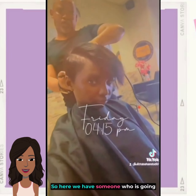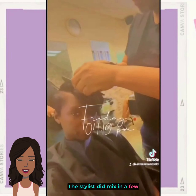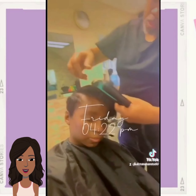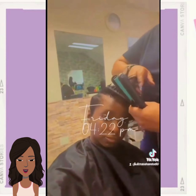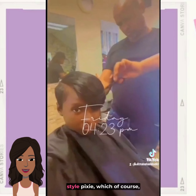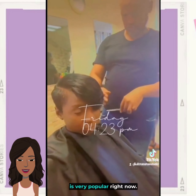So here we have someone who is going to be getting a pixie haircut. The stylist did mix in a few pieces with this one, which of course created a really nice asymmetrical style pixie, which is very popular right now.